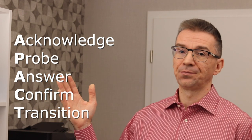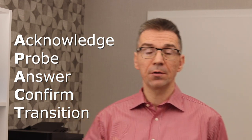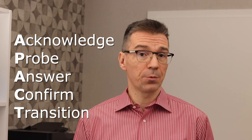Let's talk about the system I use to handle objections. It's called PACT and it has five steps. Today we're talking about the first step, which is to Acknowledge. Acknowledgement means to acknowledge a customer's question or objection.